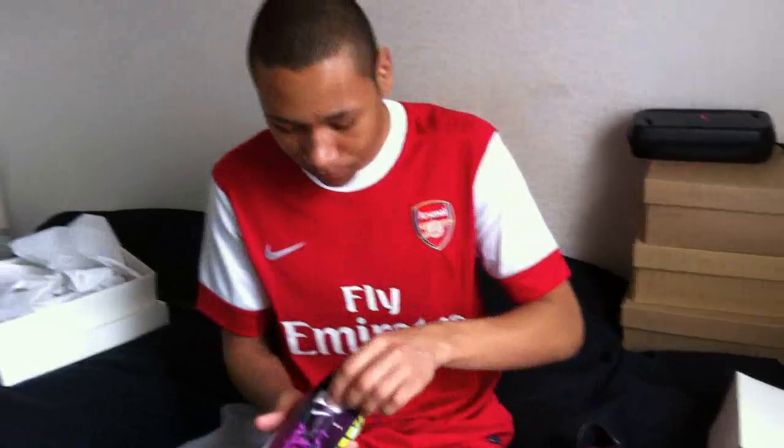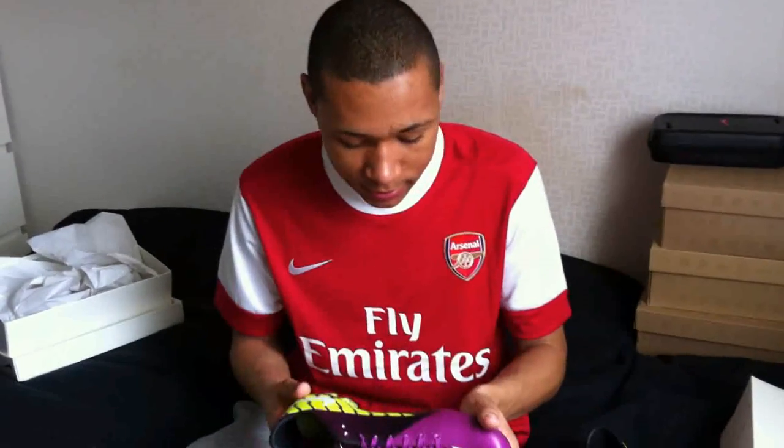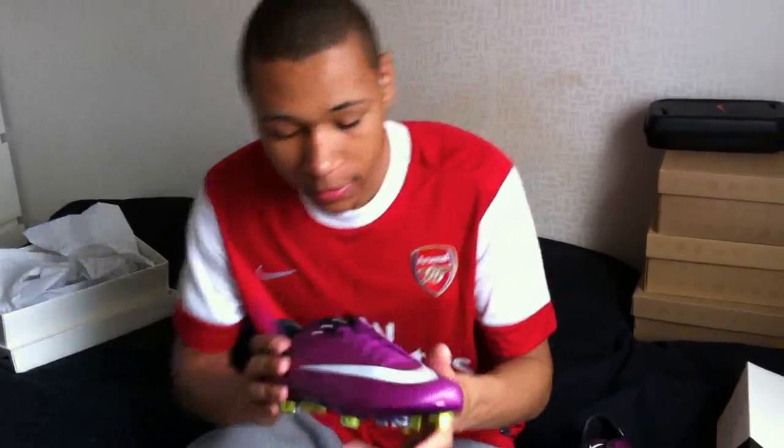Here we got them guys. I can't wait to play in these, I can't wait. By the way, I got training today — I'ma train with them today. Just look at them.